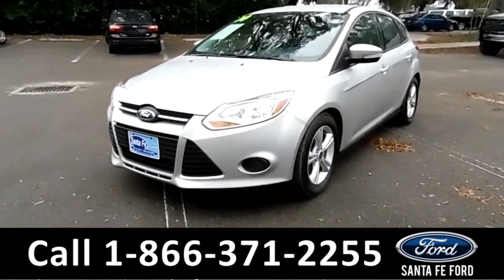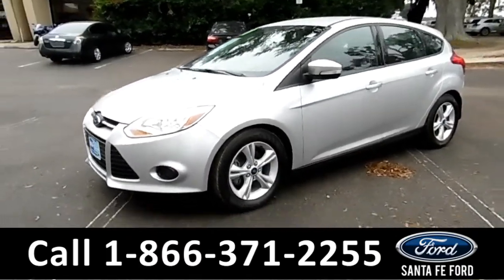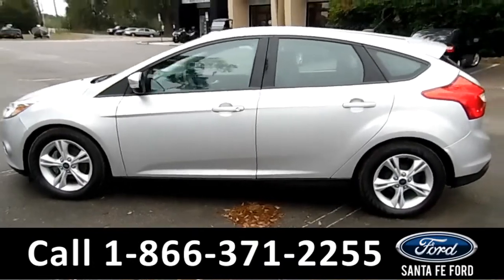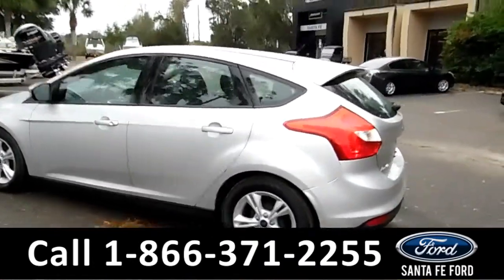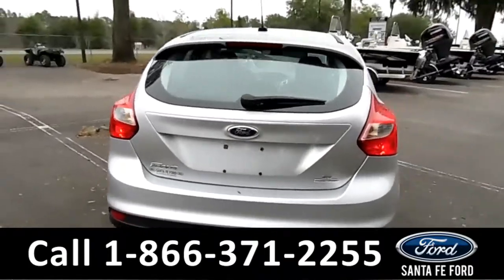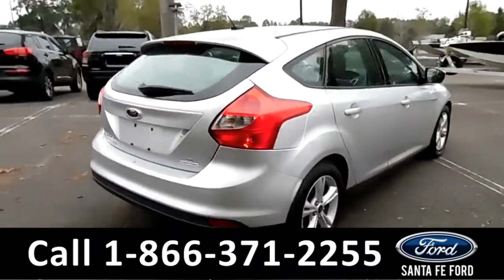Here we have our 2014 Ford Focus SE Hatchback. It does have alloy wheels, tinted windows, and a spoiler. This vehicle also has a clean Carfax and is still under its bumper-to-bumper warranty.